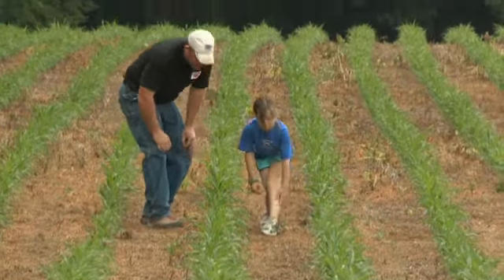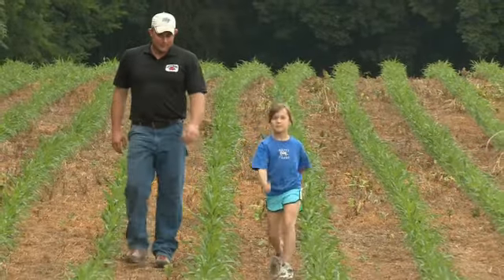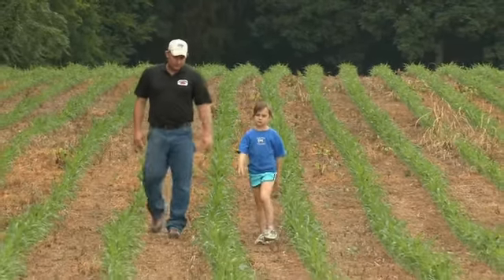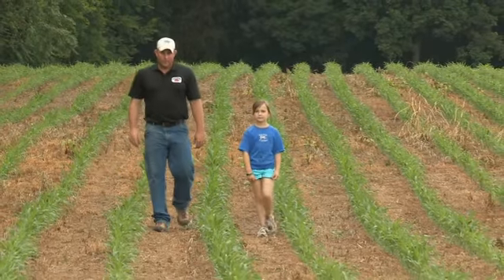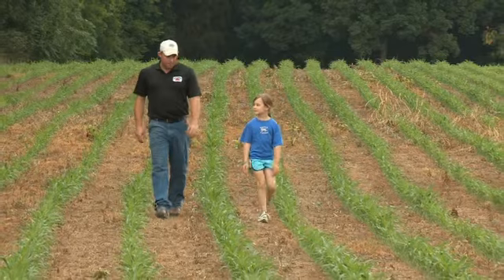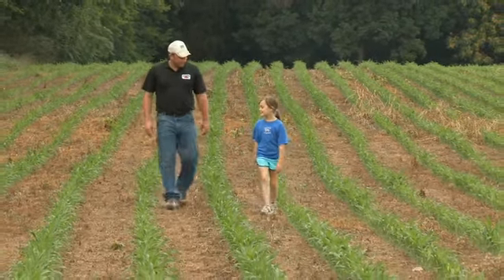Over the last couple of years we've been playing around with some milo. We've actually added that on a larger scale this year, where we're going to supplement that corn ration in our hog feed with milo.